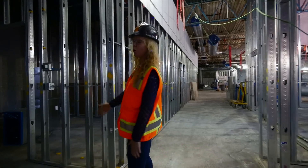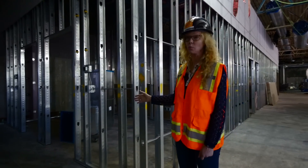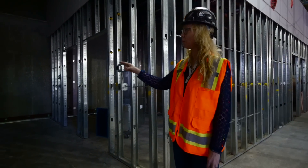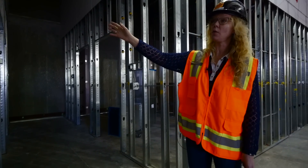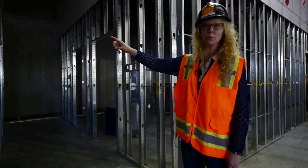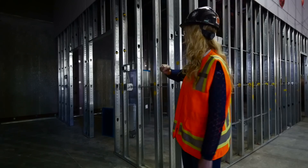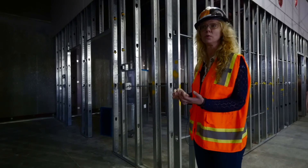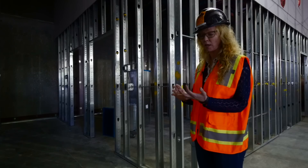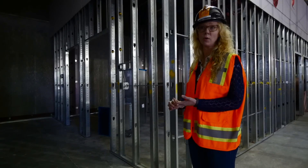Down this hallway we have four edit suites. We have two that will be built and designed for video editing that will back up to the video edit suite so that if there needs to be connectivity between the two it'll be really easy to accomplish. And these two will be two smaller edit suites — this is where we'll start doing our voiceovers for underwriting as well as some of our pre and post audio mixing.